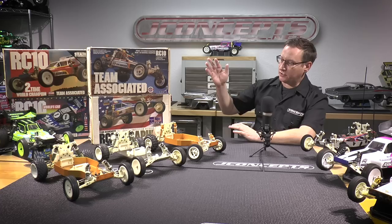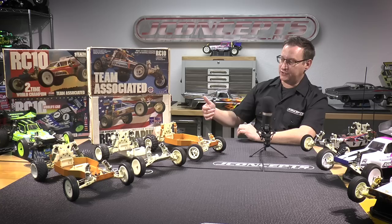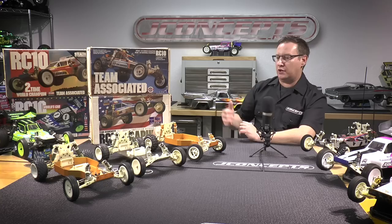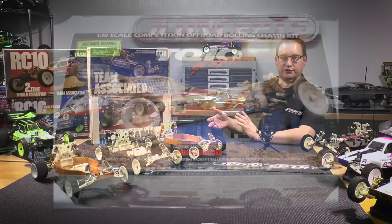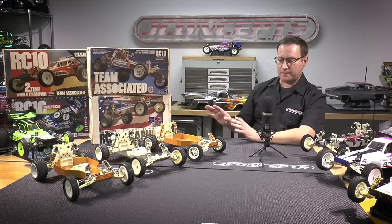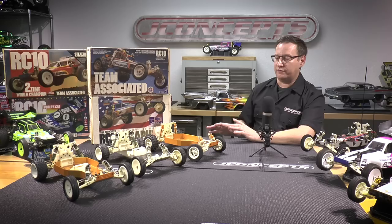Moving along, there were many different variations of this car. From when it won the first-ever World Championships with Jay Halsey in 1985, it went through variations including the Championship Edition and the Graphite Edition. There was even a TQ10 — something they worked out with a distributor, I believe it was Horizon — which came with different tires, body, and a slightly different outfitted chassis. There were several different versions. This was so popular that Curtis mentioned he has no idea how many they sold — all he knows is they were back-ordered for over three years and could never make enough RC10s.